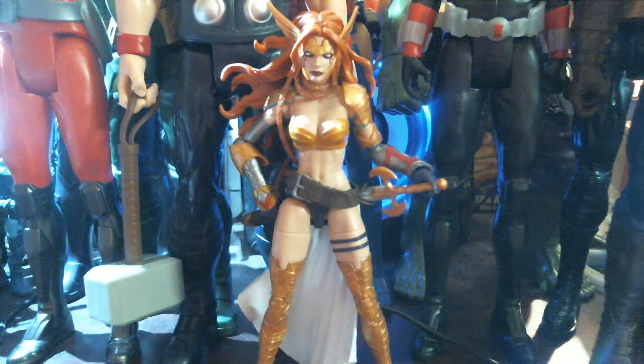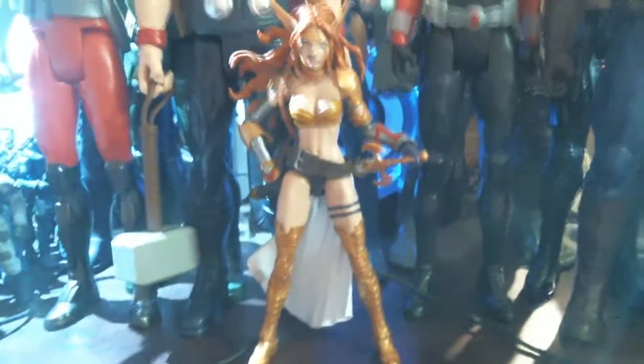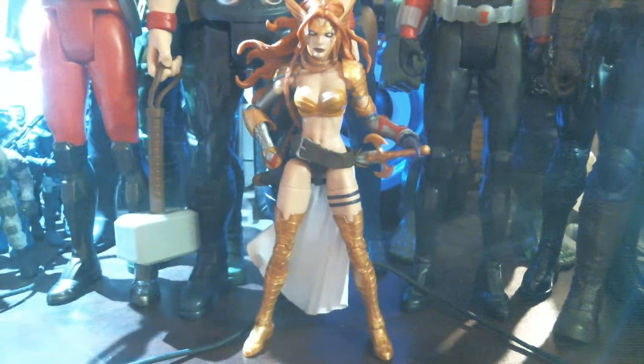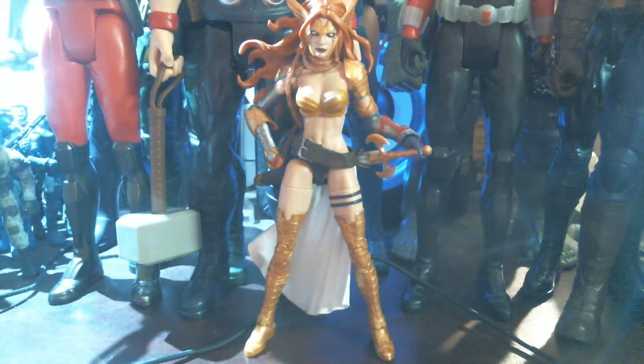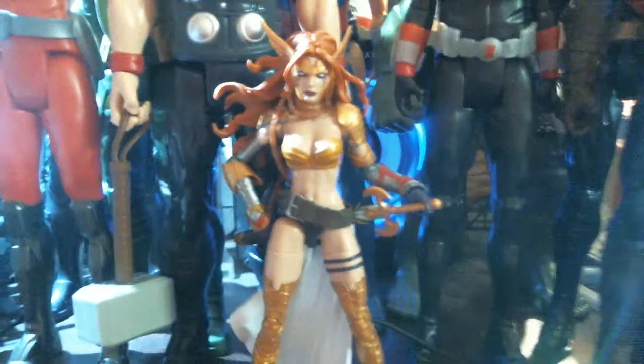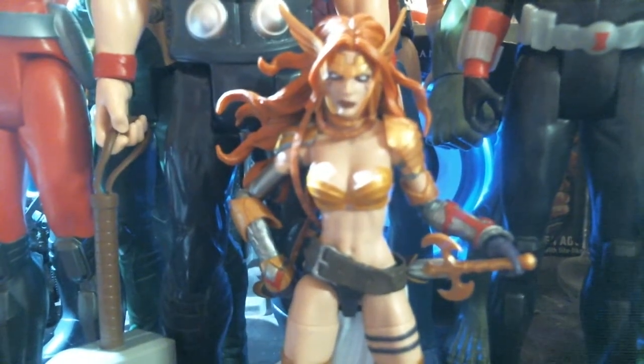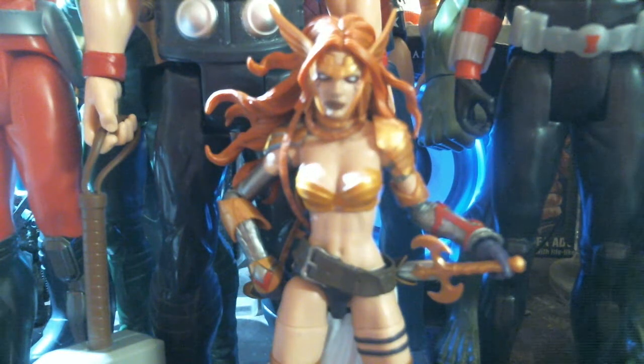That's the new Angela for 2017. If you see this figure, grab it, because it's going to fly off the shelves. If you had one and you put it back, well — it sucks for you. You should have kept it. Shout out to Fidel Martinez in Odom, Texas — you should have kept it. I told you to buy it. No, you wanted Kylo Ren. I said Kylo Ren will be there — get Angela. Oh well, at least I got one.